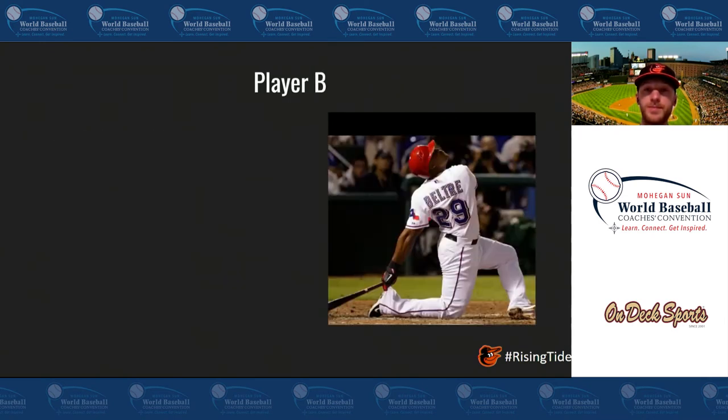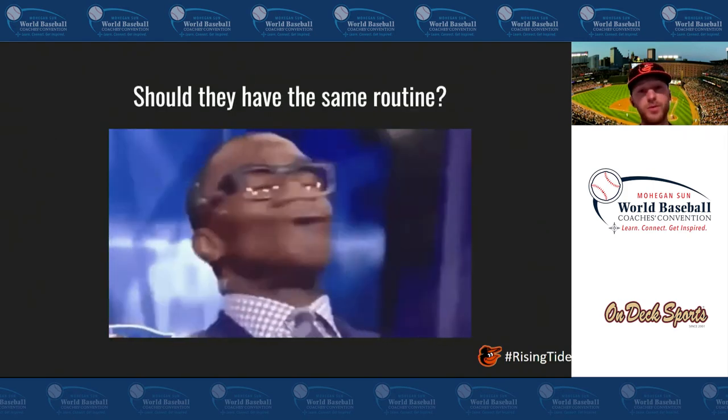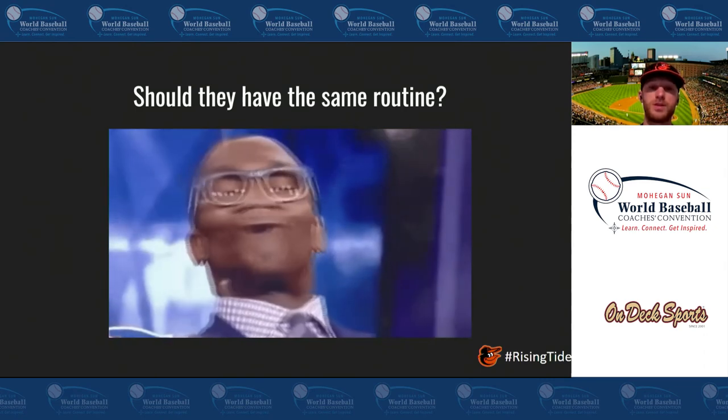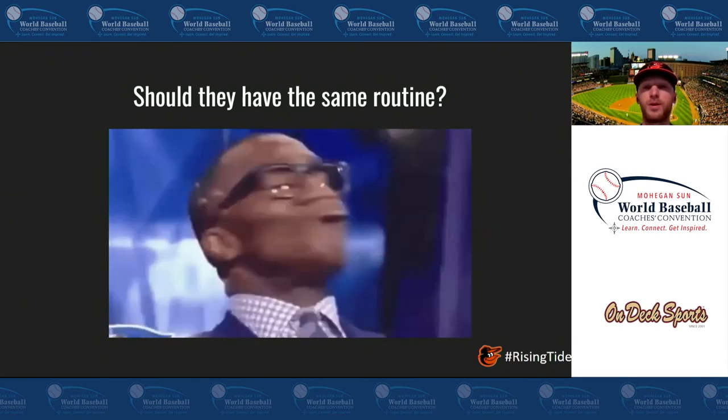Let's go to Player B — daddy hacks only. On the flip side, his attack angle is way too high, so he's swinging uphill and not staying on plane as long as he should. He has poor attacking posture, and what I mean by that is: when we get to front heel plant — what a lot of people call launch position — his shoulders are already going to be pointing to the sky, so we can see that attack angle is going to move on that shoulder line too. Unfortunately for this guy, he has really low exit speed. For someone who hits the ball in the air at soft speeds, that's going to equate to a lot of outs. Player A and Player B clearly have two very different things to be working on — should these guys have the same routine? Absolutely not. It's a disservice to these players to just say 'hit off the tee and do flips and you'll get better' without giving them any good information or awareness of what needs to be worked on.